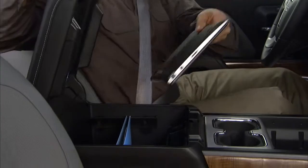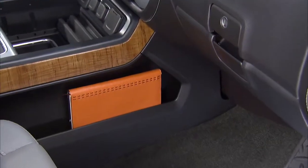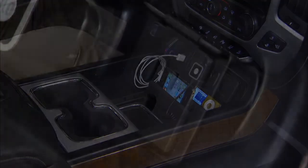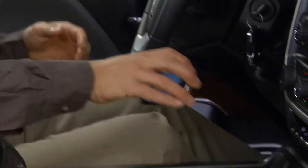A large bin holds hanging files or a laptop. The cup holders are removable. There are side map pockets, multiple USB ports, multiple auxiliary power outlets, an available new 110-volt outlet, and a cord management system. There are even dedicated cell phone locations, either in a slot up front or inside the console.